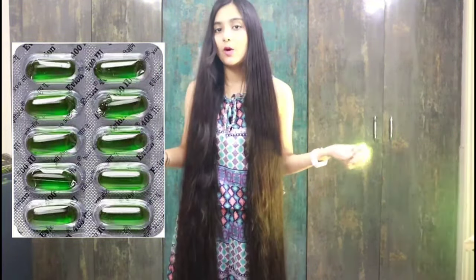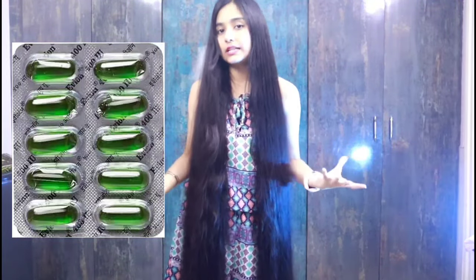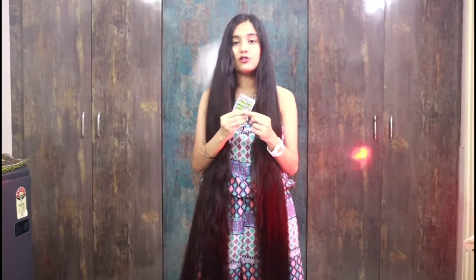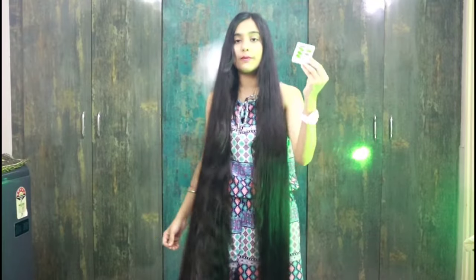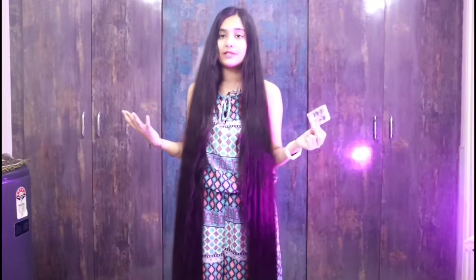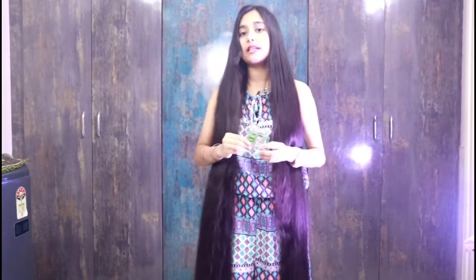We use vitamin E capsules in our hair and skin, and you will see many videos on my channel about how to use vitamin E oil. This is what vitamin E capsules look like, and you can see many of them — I have used them in many packets.